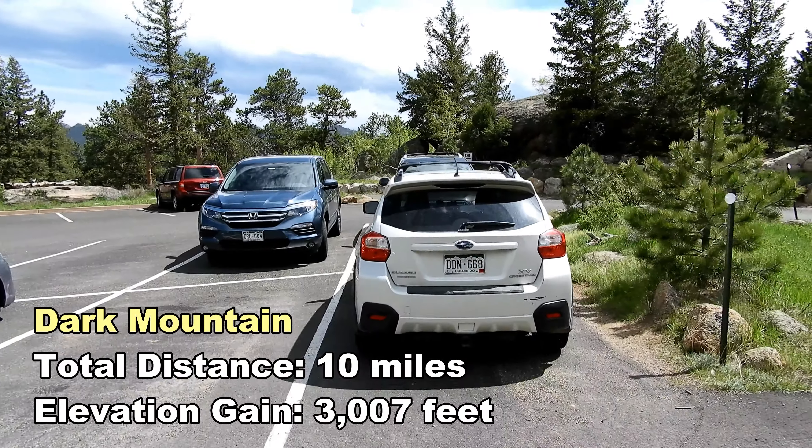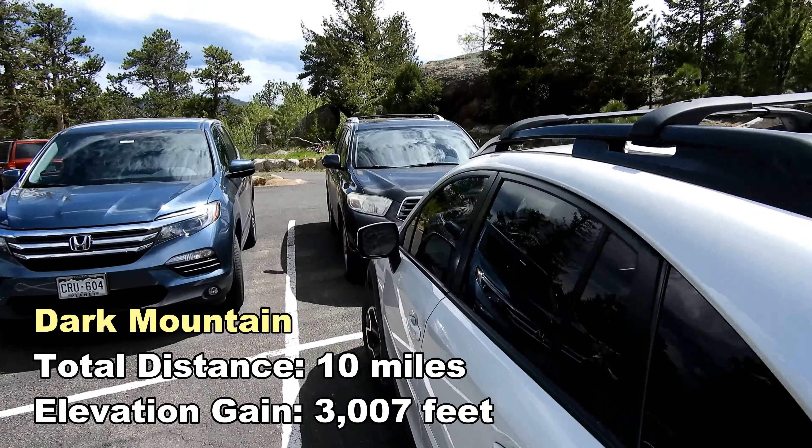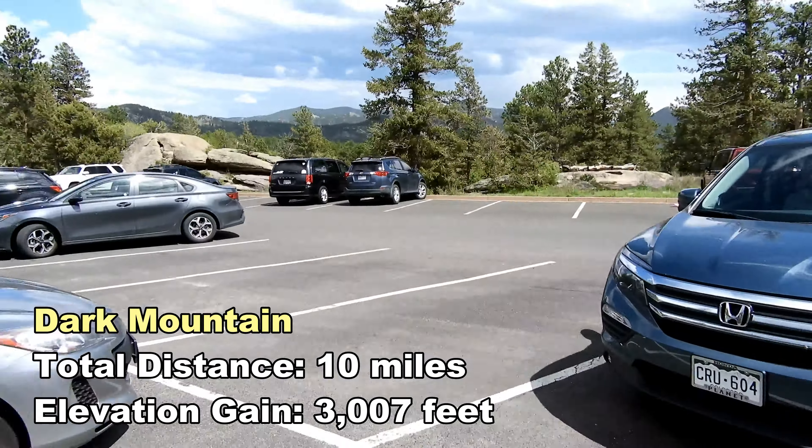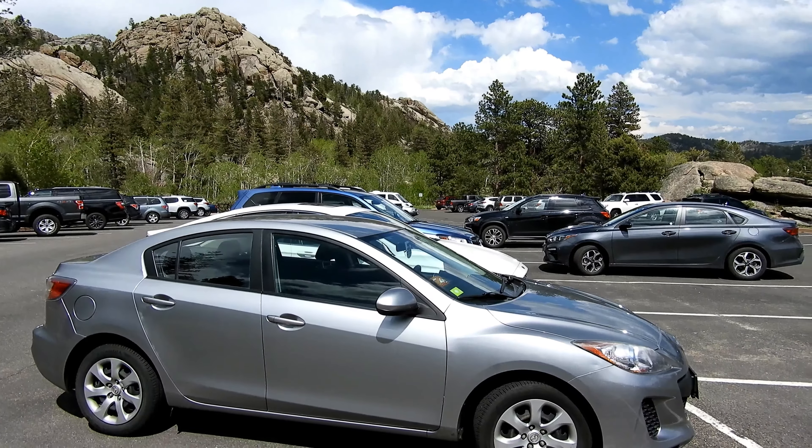I'm back at the car and done with the hike. I can't wait to sit down — that was a tough one. And as you can see, a lot more people are here now. Until the next one, y'all. Peace.